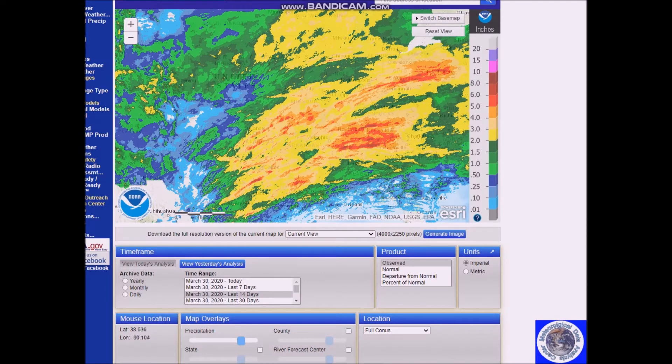I want to take a look at the rainfall map of the southern plains and lower Mississippi Valley over the last two weeks. It's not a very clear map, but this is Memphis right here, and Cincinnati. You can see the rain here is approaching five to six inches, maybe three to six inches in some areas, and there's going to be more rain.